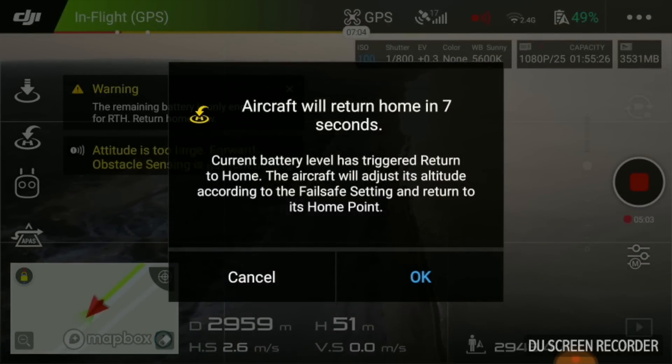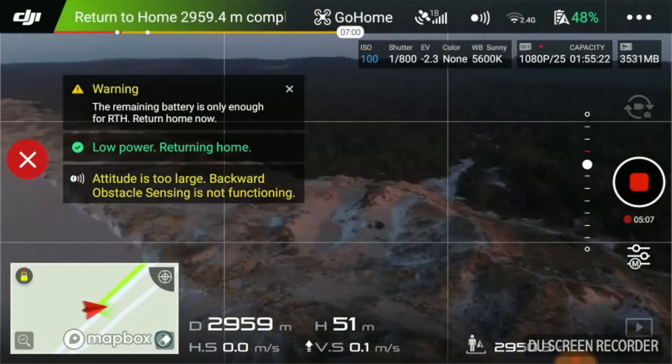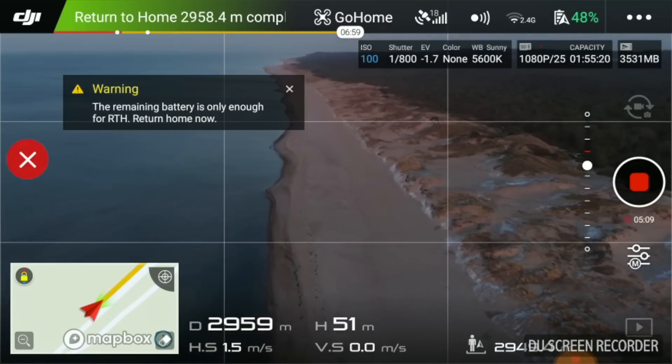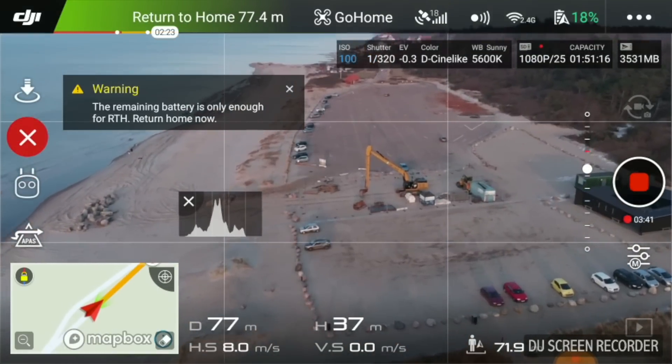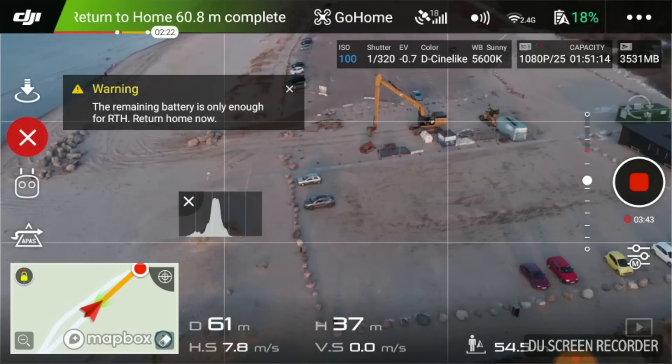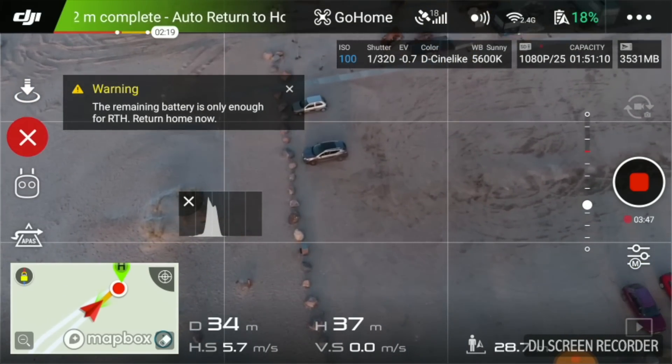Again around three kilometers the low battery warning kicked in with 49% remaining. This automatically enables return to home. You can ignore this warning but then you're not sure you will make it home. I'm not sure if this takes wind into consideration, but I planned for that by having the tailwind on the way home.